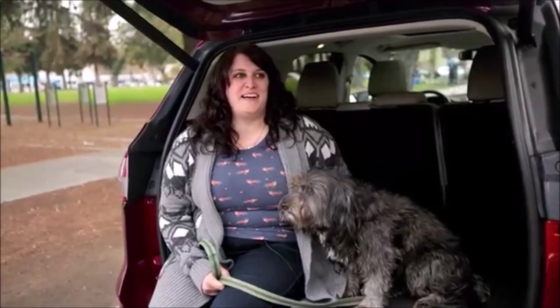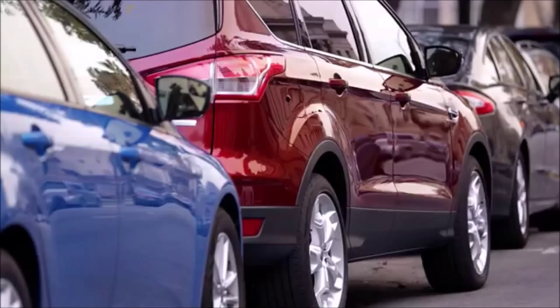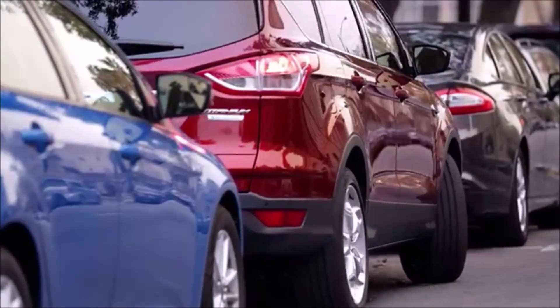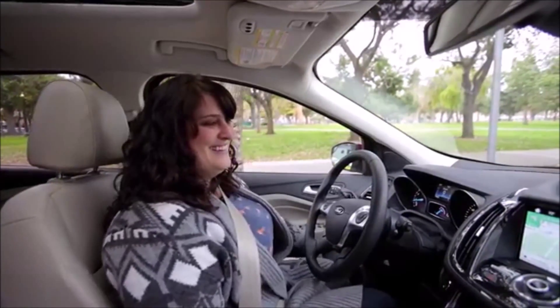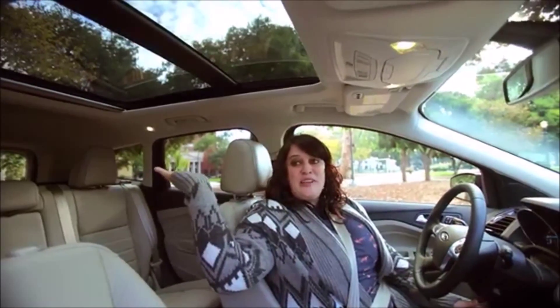I love the heated seats, I love the park assist — it basically parallel parks for you. I'm actually really good at parallel parking, but this beats me. I love the sunroof, which is amazing, and it goes all the way to the back.